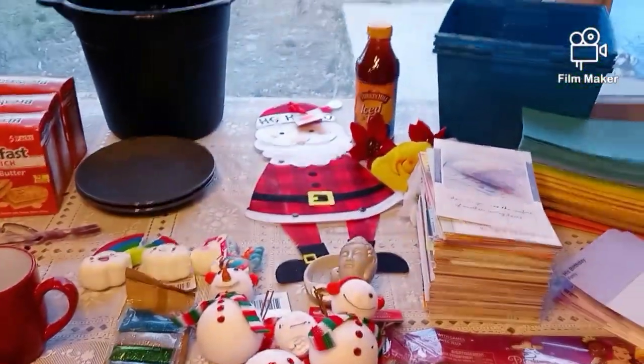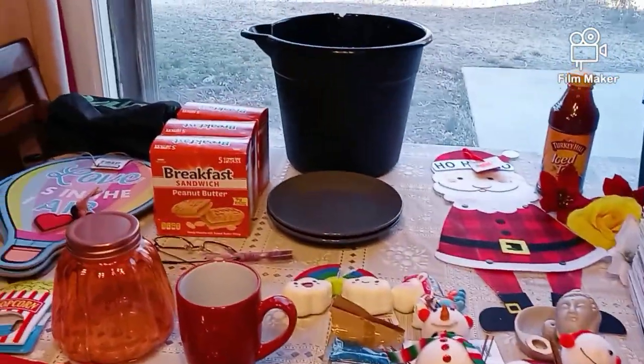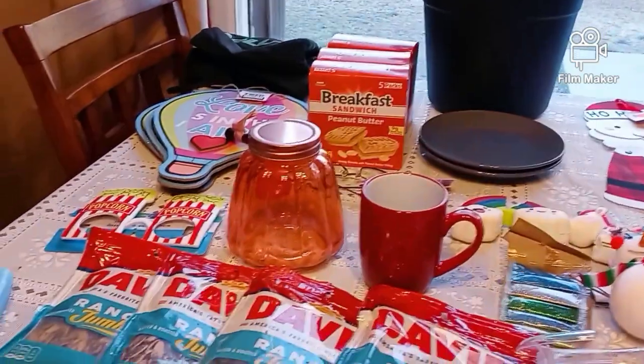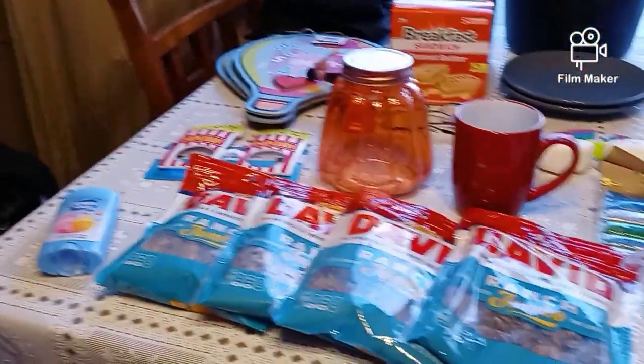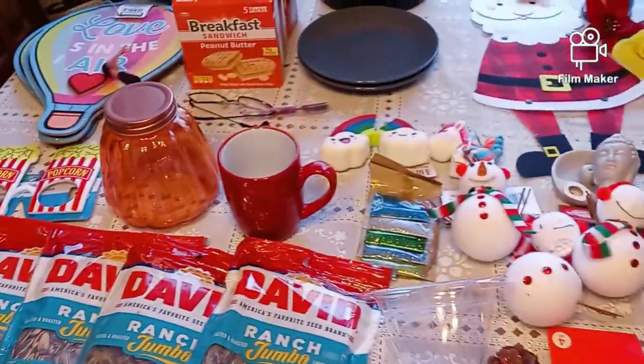So that is my haul, guys. If you like this haul, please give me a thumbs up. Leave me a comment down below. And as always guys, thanks for watching.